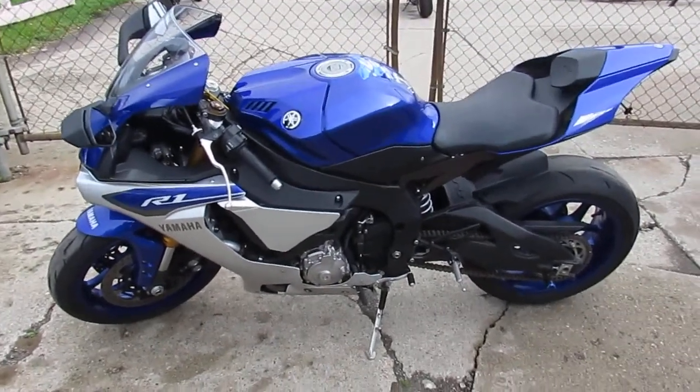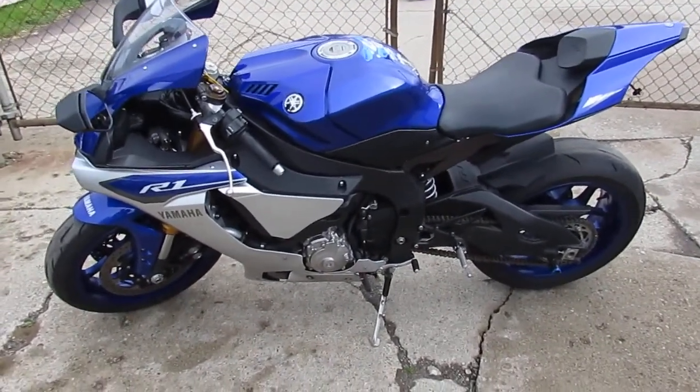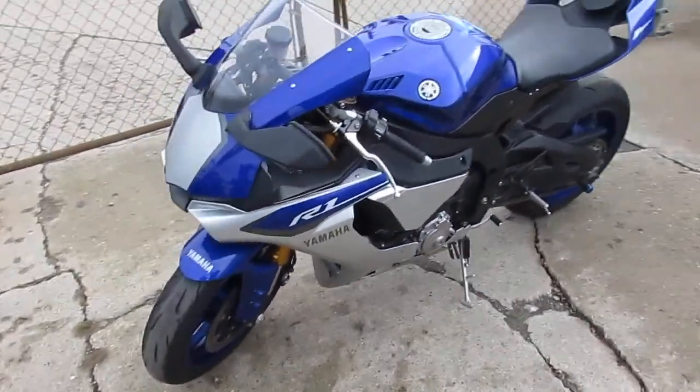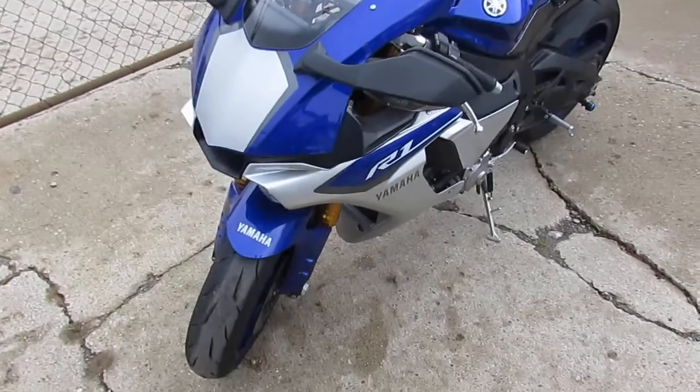Hey, anybody looking for the new model R1, we got it here. We just took this in on trade, it's a 2015 Yamaha R1 — that's the real deal R1.